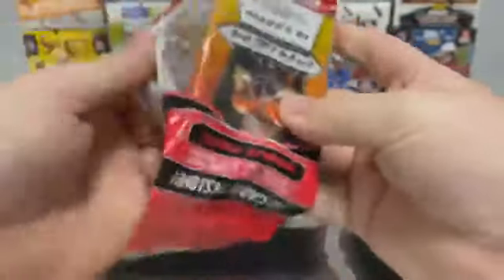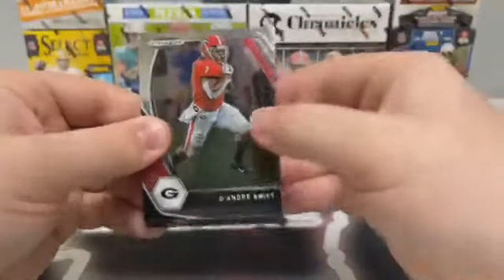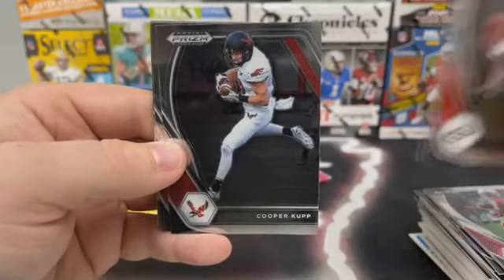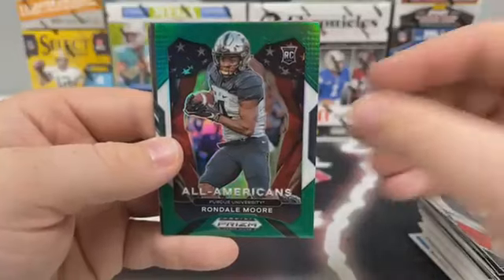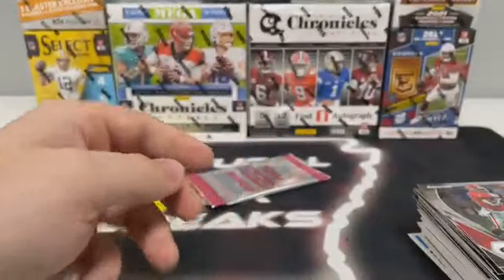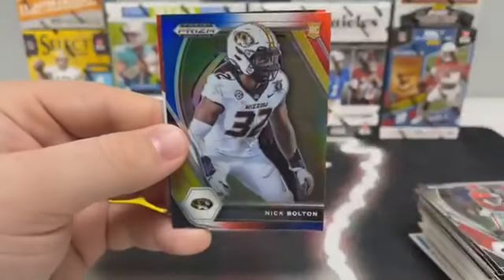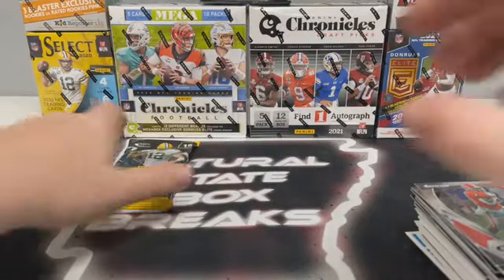Nice Trevor Lawrence there. Now our second Prism Draft cello: DeAndre Swift, Jalen Hurts out of Philly, Kareem Hunt covering up Cooper Kupp, a base Teddy Bridgewater for Arizona, a green Darren Waller, a green All-Americans of Rondell Moore, a base rookie card of Michael Carter, Patrick Surtain for Denver, an All-Americans of Greg Rousseau, Caleb Farley, Seth Williams for Carolina. And our last bonus pack: Juju Smith-Schuster, Nick Bolton for the Chiefs, and a red, white, and blue Crusade Pat Freiermuth for Pittsburgh. Now we'll move on to Select.